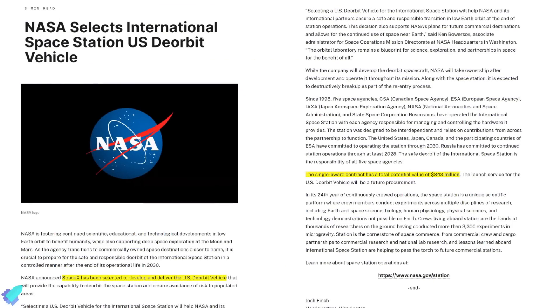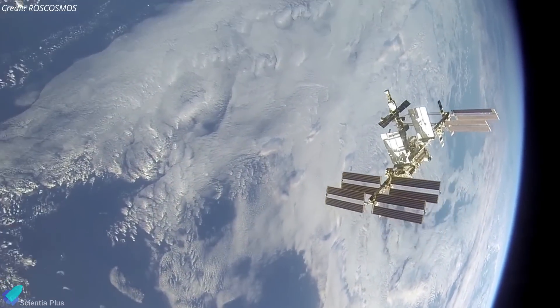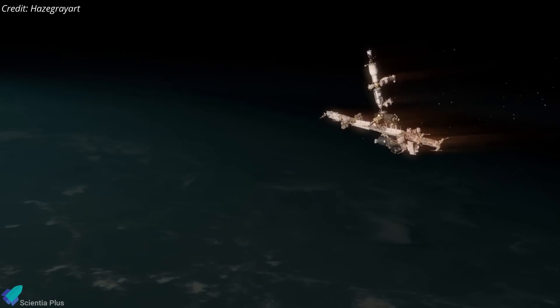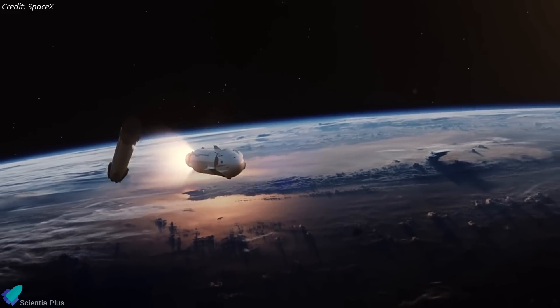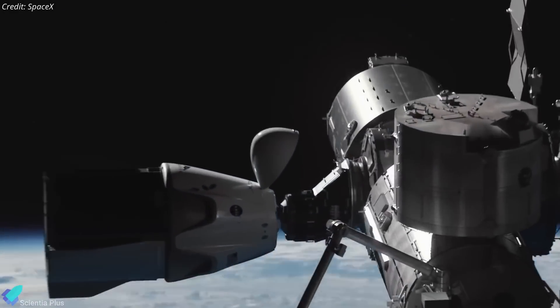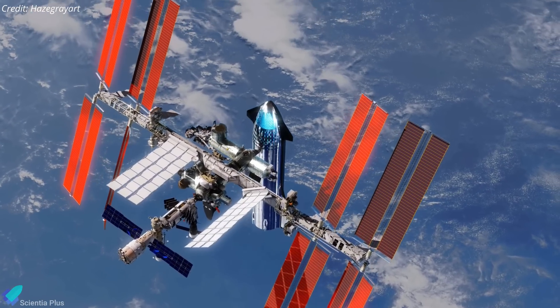NASA has awarded SpaceX a contract worth up to $843 million to develop the U.S. deorbit vehicle that will safely deorbit the International Space Station at the end of its operational life in 2030. The deorbit vehicle's mission involves docking with the ISS and executing the final maneuvers required for a controlled reentry into a remote ocean region, such as the South Pacific. Both the ISS and the deorbit vehicle are expected to break apart destructively during reentry. Although SpaceX will handle development, NASA will assume ownership once completed and will oversee mission operations. There are currently no public details about SpaceX's design plan for the deorbit vehicle — the company might adapt its existing Dragon spacecraft or Starship vehicle, or develop a new custom-built craft from scratch.